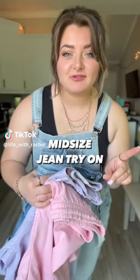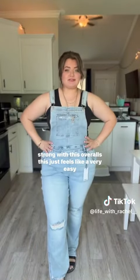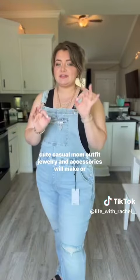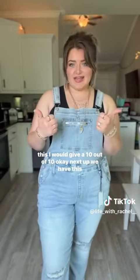I just got a bunch of things in from Dream Believer Boutique, and I am so excited about this one. First off, we are starting strong with these overalls. This just feels like a very easy, cute, casual mom outfit. Jewelry and accessories will make or break an outfit. I just paired it with black sandals. I would give this a 10 out of 10.